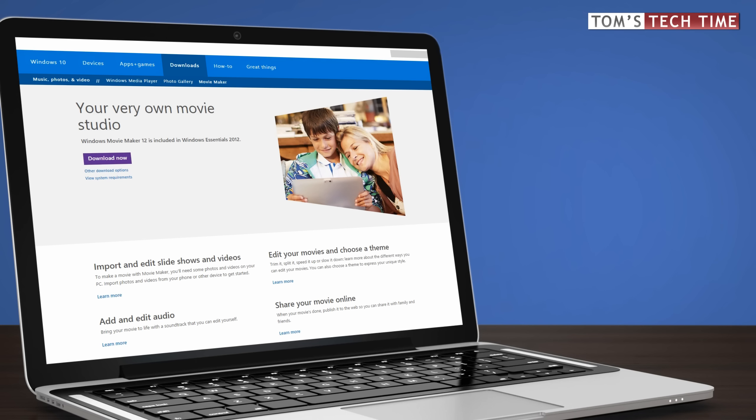Four are for free, two are for advanced and ambitious users, and two softwares are for professional users. So let's get right into them and start with the free softwares first.